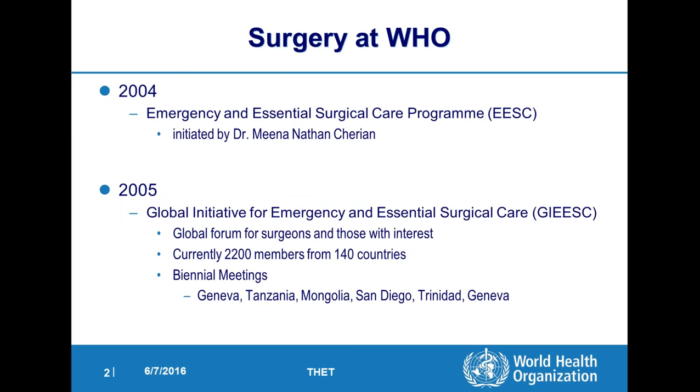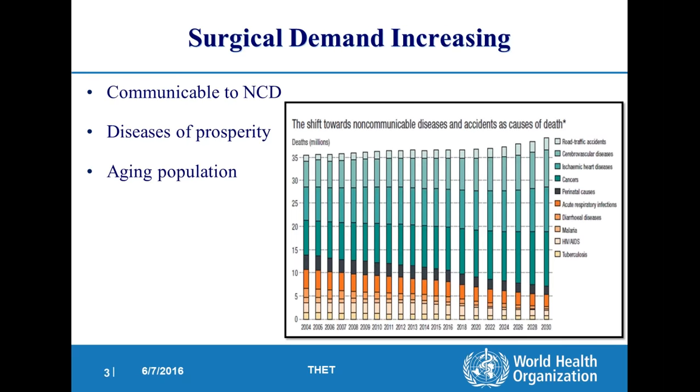The surgery program at WHO started over a decade ago by Dr. Mina Cherian. There were a number of initiatives at that time mostly having to do with studying surgical care in countries — we had a global initiative that currently has 2,200 members. The main thing we knew was that the whole world was shifting from communicable to non-communicable diseases, with aging populations. This shift was giving rise to broader non-communicable diseases that all required more surgical care. So surgery was becoming more and more an important part of healthcare throughout the world.